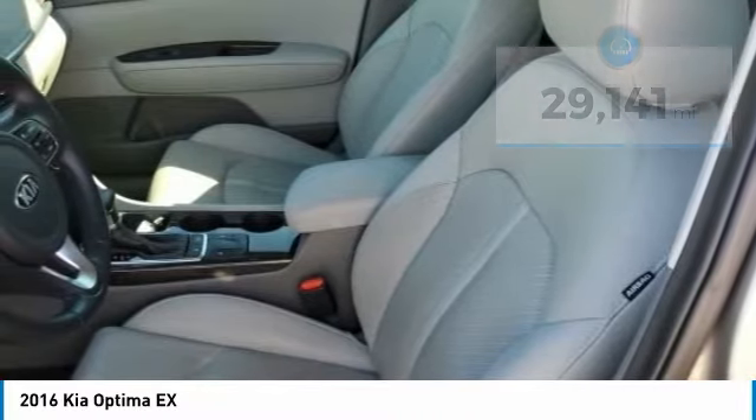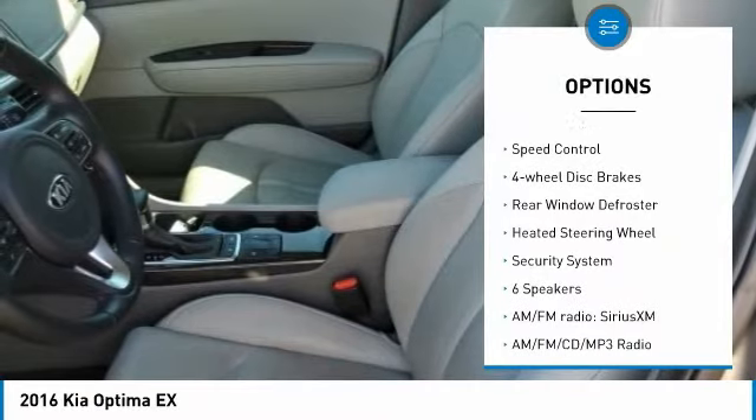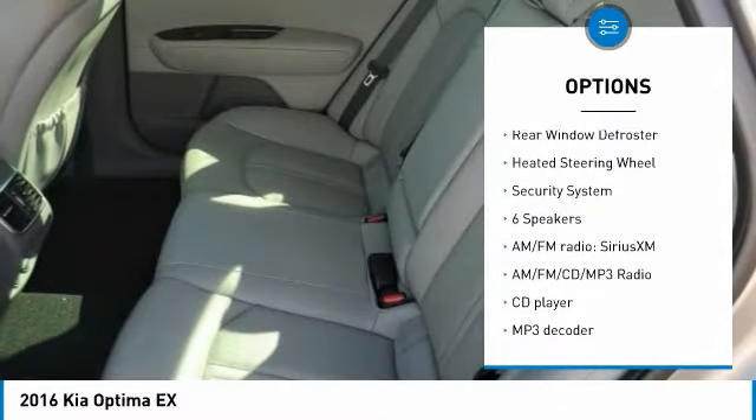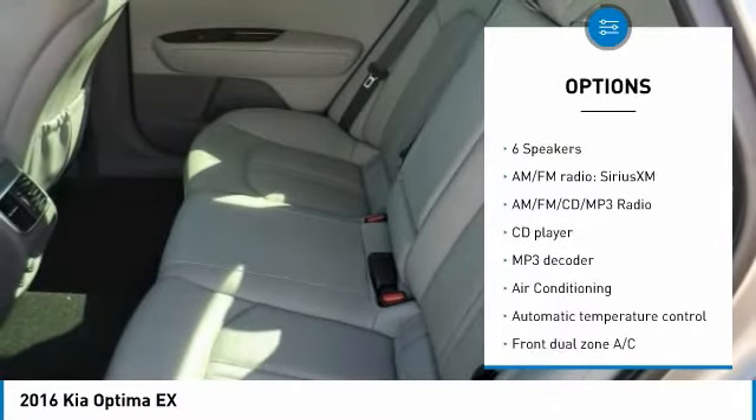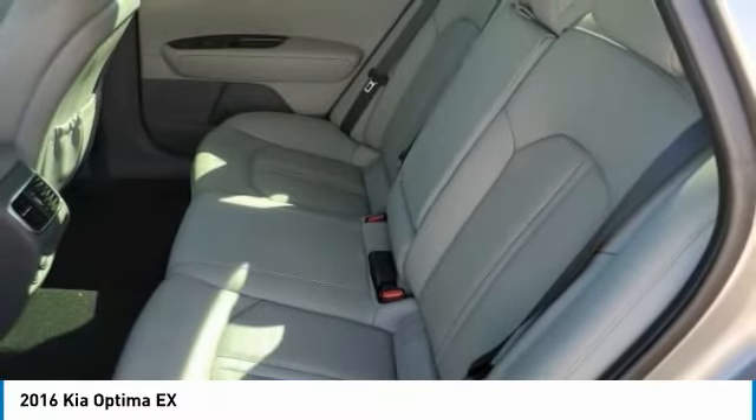Here are some of this vehicle's great options: electronic stability control, alloy wheels, brake assist, traction control, remote keyless entry, speed control, four-wheel disc brakes, rear window defroster, heated steering wheel, and security system.